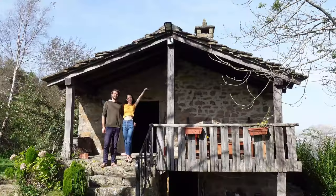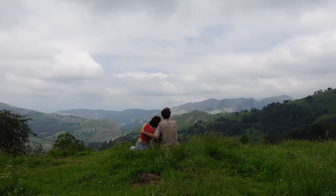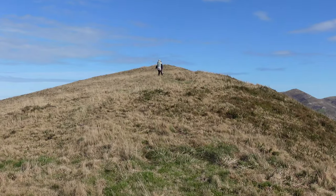I'm Alejandra and I'm Werner and we live in an off-grid cabin in the mountains of the north of Spain. In this video we're going to break down exactly how much this life costs us.